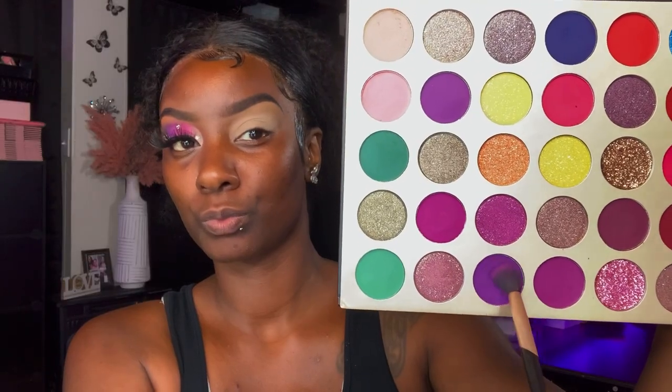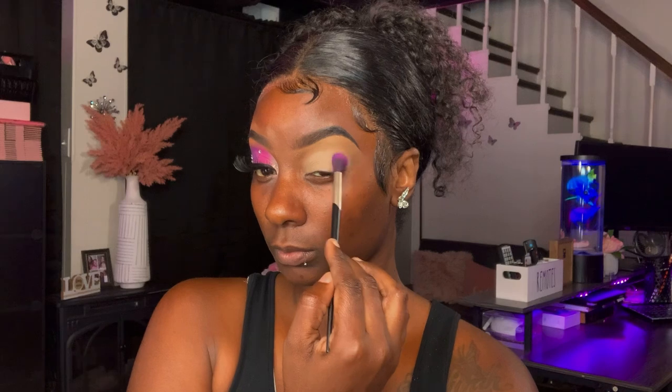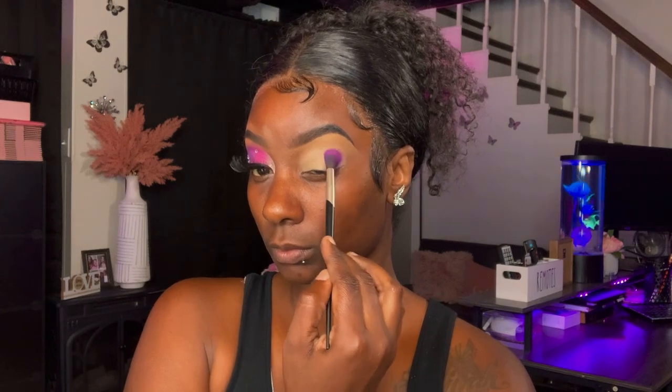Next, I'm going in with the Jayla Rose Magic Blend Eyeshadow Palette in the purple shade, and that'll be acting as my first transition shade. I'll be applying that to the outer edges of my eye.